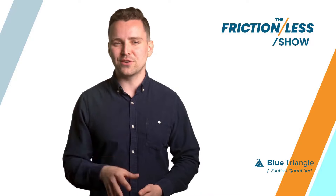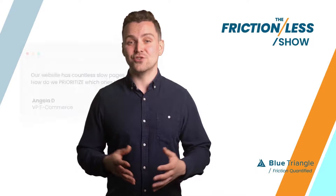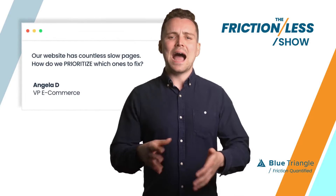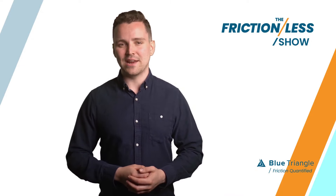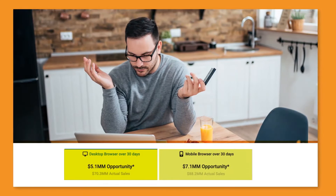I'm talking friction-critical business questions, like this one from Angela, a senior VP of e-commerce. She asks: our website has countless slow pages — how do we prioritize which ones to fix? Well, Angela, here's the reality. Some slow pages could be costing you millions of dollars or conversions. And others, not so much.